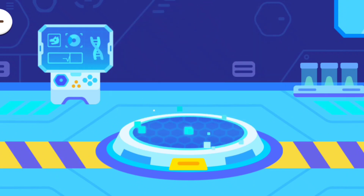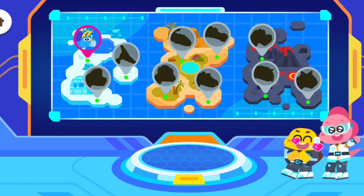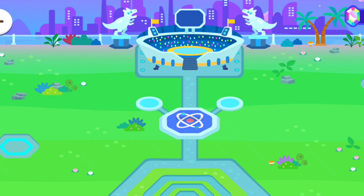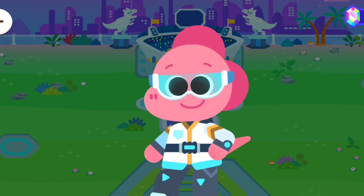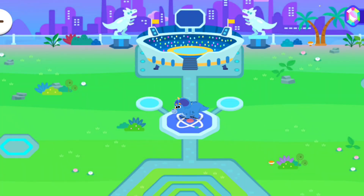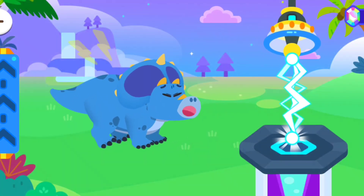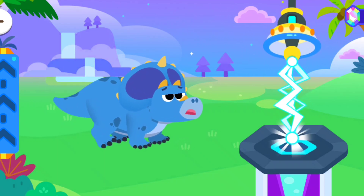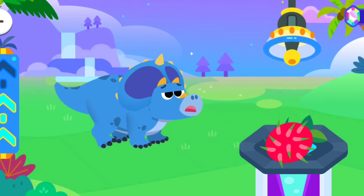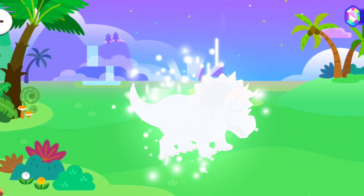Let's transport the dinosaur to the park! Welcome to the dinosaur park! We take care of the dinosaurs at the park! Let's help the dinosaur get bigger! Wow, it's all grown up!